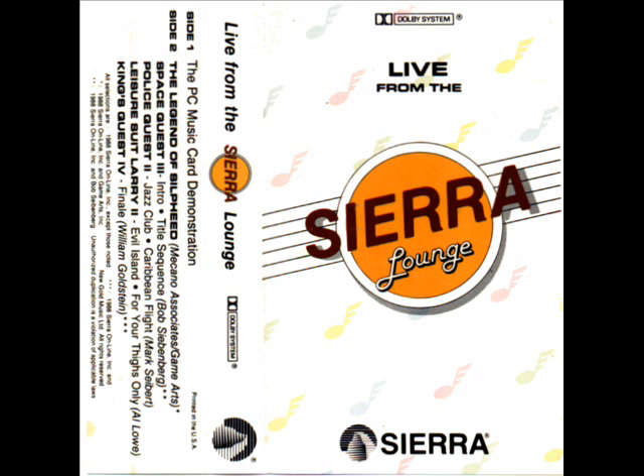Listen to how the Roland MT-32 sound module brings the majesty of King's Quest IV into your living room. This 32-voice synthesizer has 128 preset sounds, ranging from orchestrated strings to hard-driving drums. Listen to the MT-32 as it drives the explosive action of Sylphide.